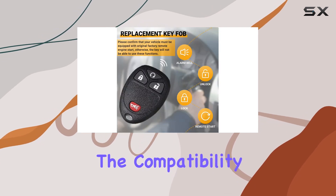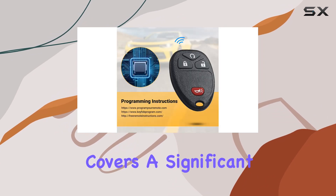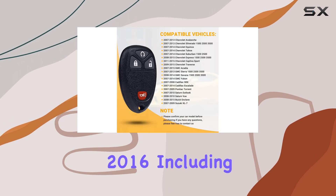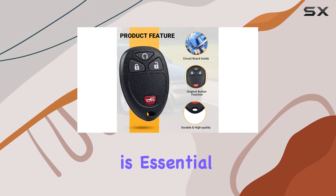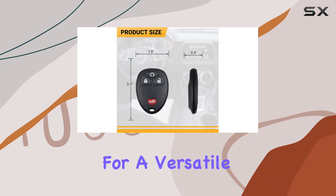Starting off, the compatibility of this key fob is quite impressive. It covers a significant range of models from 2007 to as recent as 2016, including popular vehicles like the Chevy Tahoe, GMC Yukon, and Cadillac Escalade. This broad compatibility is essential for anyone who might have multiple vehicles in their household or is looking for a versatile backup option.